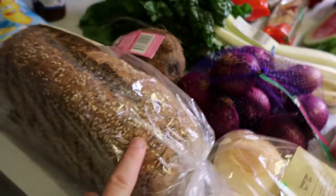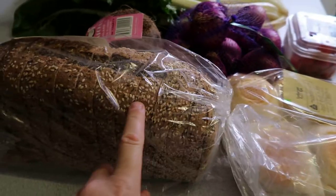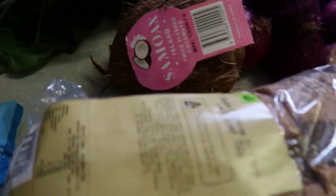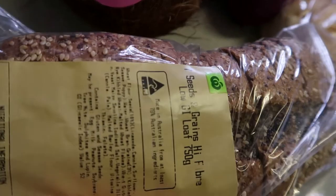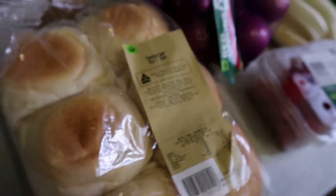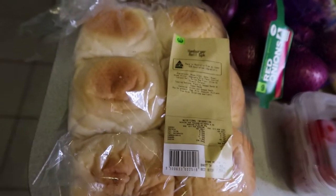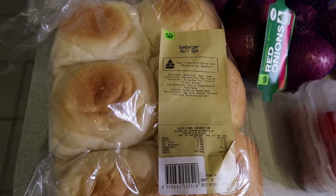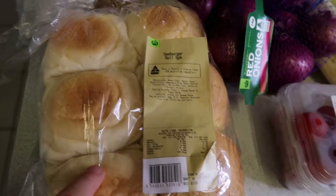I got some of this grain bread from Woolworths — I haven't had it in ages. It's the high top seeds and grains, low GI. I also got a thing of buns because there was no white bread, brown bread, or anything else on the shelf — this was all I could get.